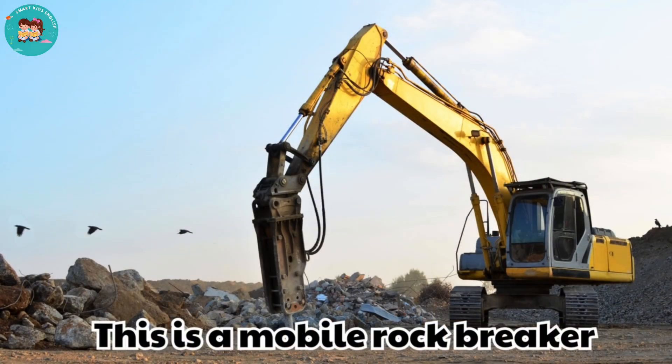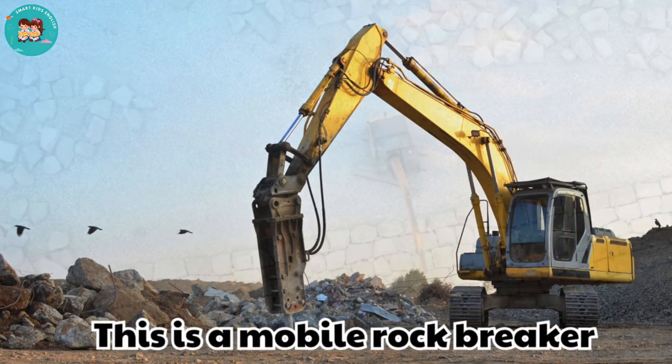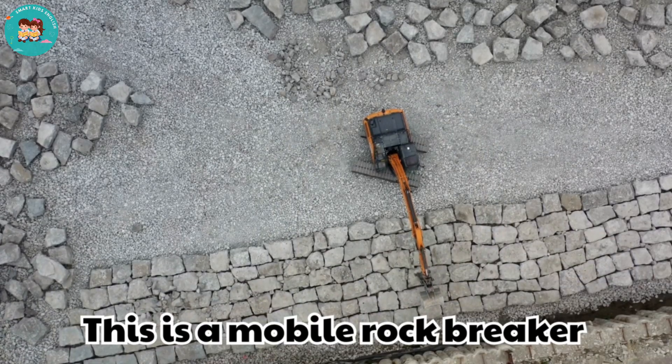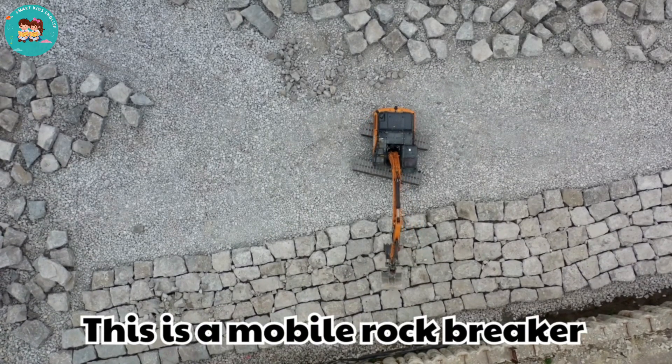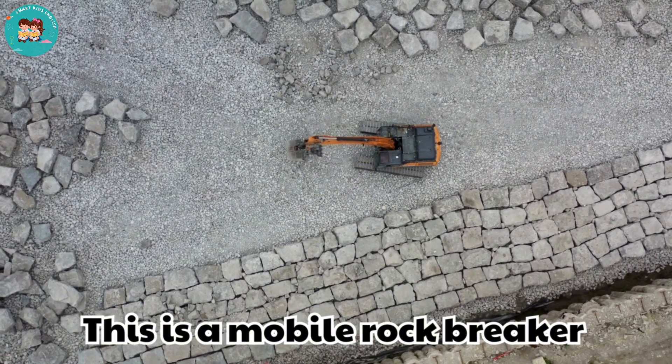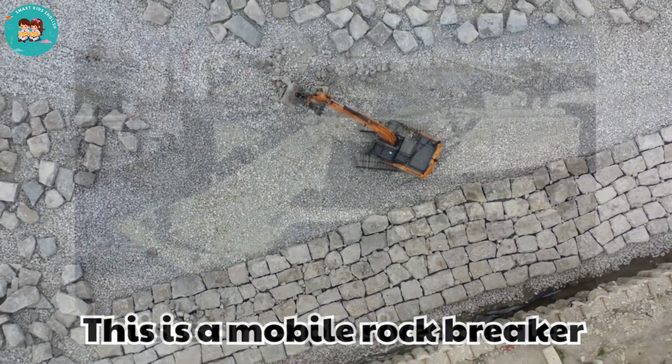This is a mobile rock breaker. Rock breakers smash oversized rocks into smaller pieces. They make it easier to process the material.